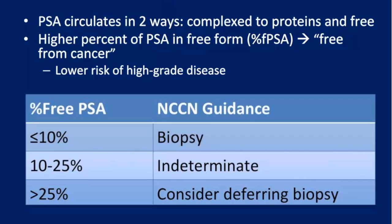Free PSA — PSA circulates in two different forms, free and complex. Dating back to the early 1990s, it's still relevant today. The 2015 NCCN guidelines still mention free PSA as a potential reflex test prior to an initial or repeat biopsy.